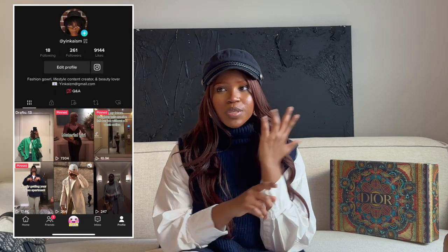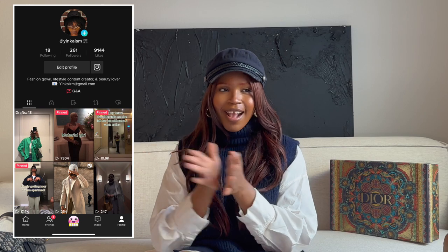Follow me on socials — I'll leave them on screen. I post a lot on TikTok; it's so fun and quick. I'm maybe borderline addicted. Follow me on Instagram too. If you've stuck around to the end, thank you so much for watching — I'll see you in the next video. Stay loose, bye!